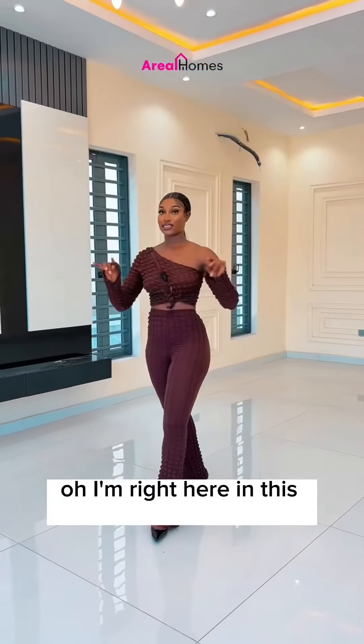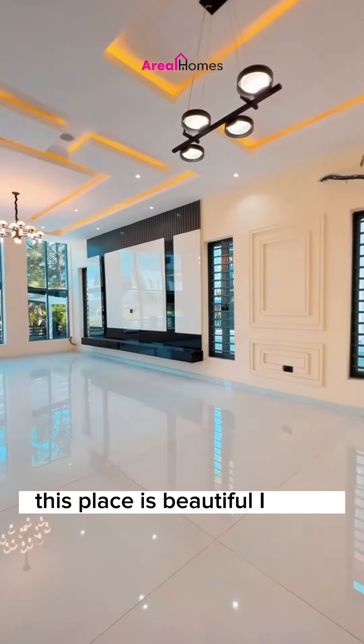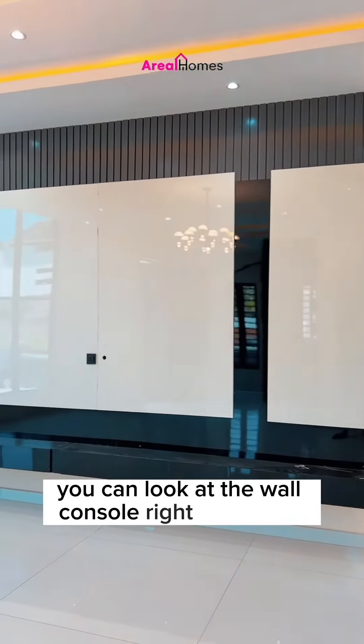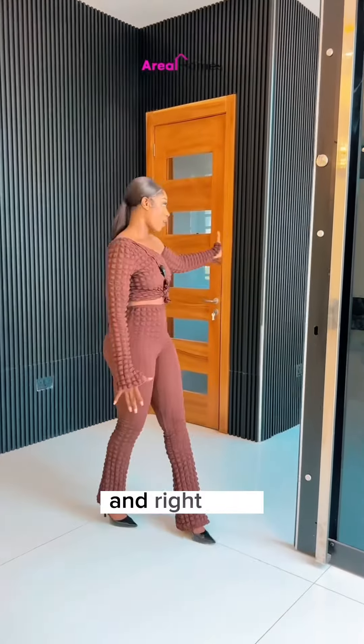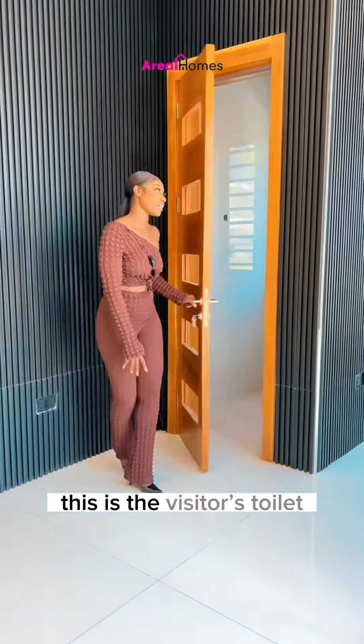So I'm right here in this sitting room. This place is beautiful. You can look at the wall console right over there, and this is the dining room. This is the entrance door and right here is the visitor's toilet.